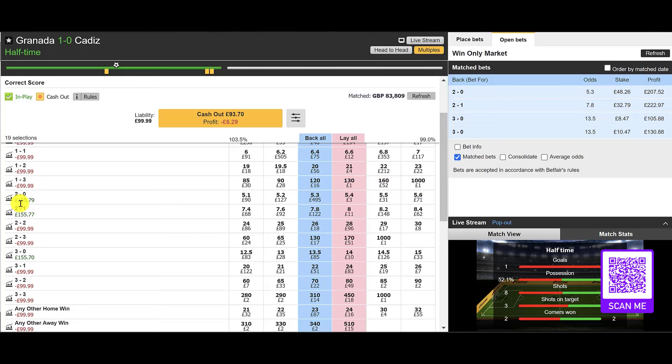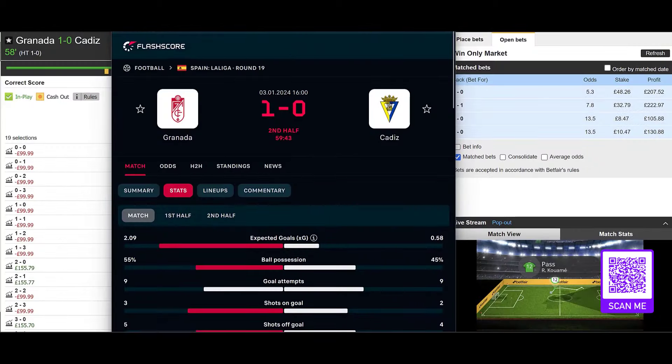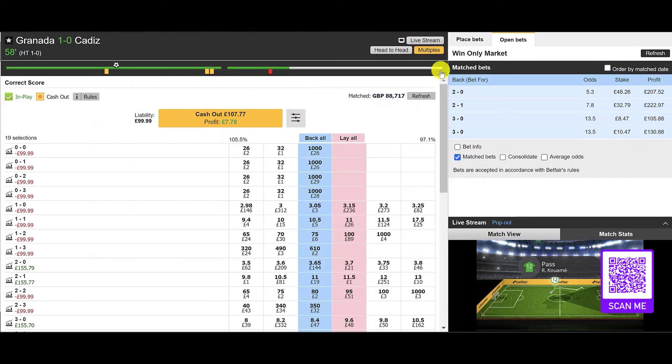Even if they don't hit the current expected correct score but get close, we should still be in a profitable situation. It's 1-0 to Granada at half-time and we're involved in the correct score market. We're now in the 59th minute — no real change on the xG and no real change on the score line.